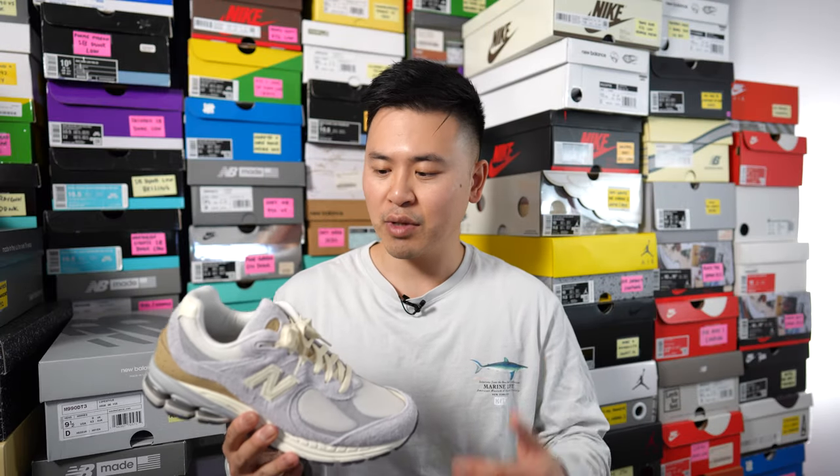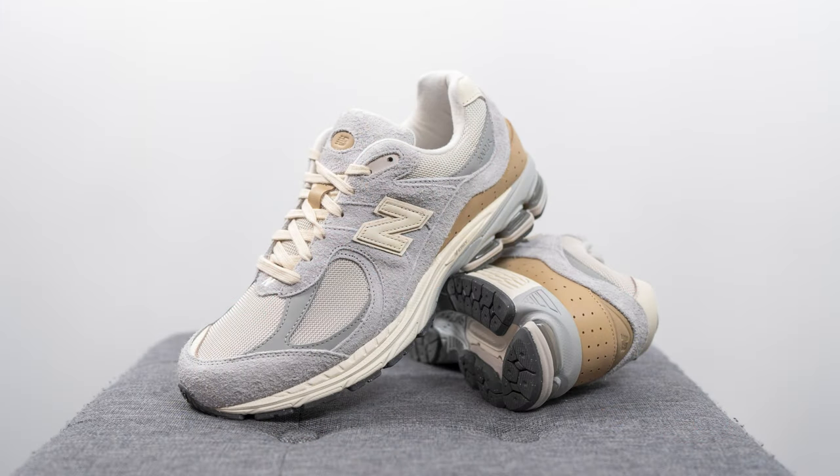Moving on to comfort — these feel just like all your other 2002Rs, which in my opinion is one of the most comfortable New Balance silhouettes on the market. I really like how well balanced it feels. When you put your foot inside, you feel that cushioning right away, but at the same time the cushioning isn't overly stacked and mushy. It's not a very soft cushioning setup, but you definitely feel it underfoot and the shoe still gives you a good amount of support and structure. This is one of those shoes I'd recommend for people going on vacation or walking around a lot throughout the day.